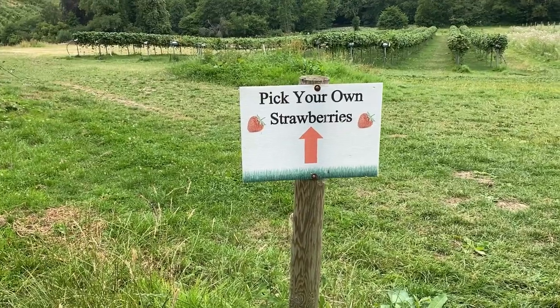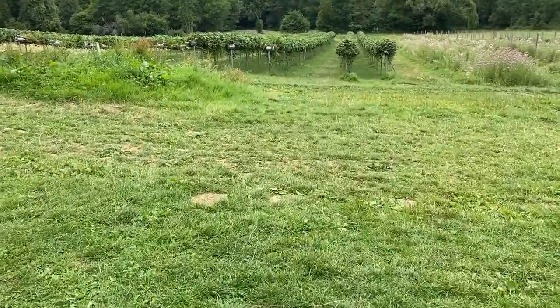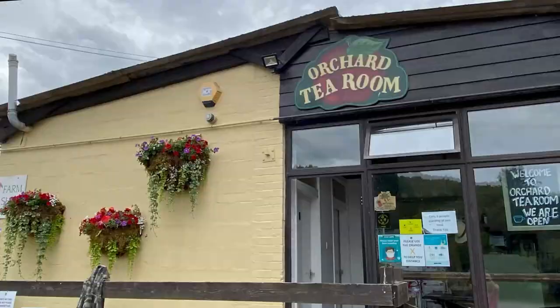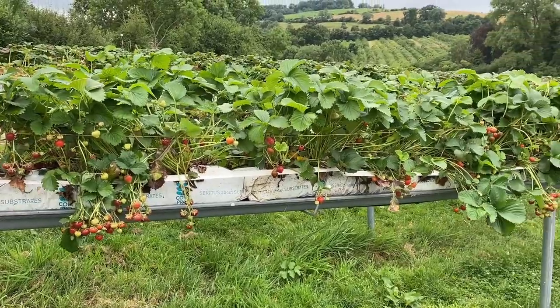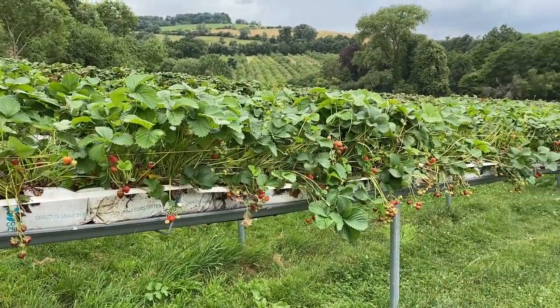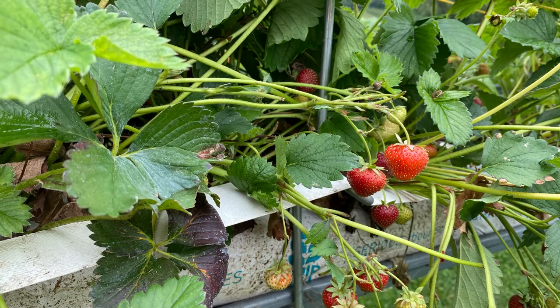Near to the abbey and church is Hales Pick Your Own Fruit Farm. It's a perfect place for picking strawberries in season, and they also have a wonderful farm shop and tea room. I featured the farm shop in detail in my farm shop video this summer, which I will link in the description below, so please check that out if you haven't watched it already.